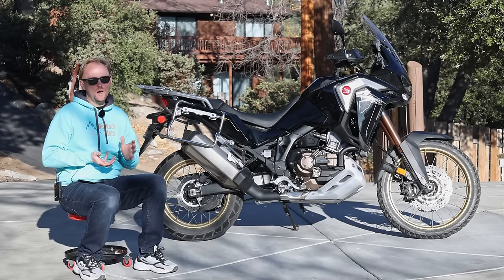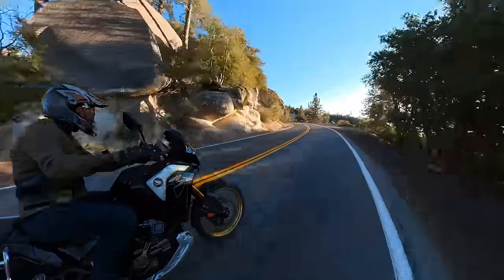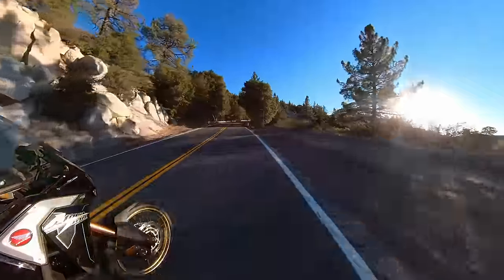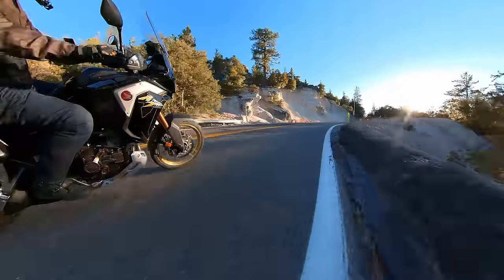The other thing that makes the Africa Twin so unique and compelling for some people is that you can get the DCT transmission. I know people have mixed opinions about it, but as you guys know, I love it and I would buy it. If you want that, then this is the only game in town. Let's talk about the weight — a lot of people want to compare weights of different bikes. There is a caveat though: the weight on a spec sheet is not necessarily how it feels to ride or even push around.